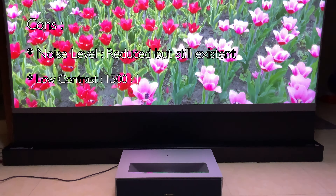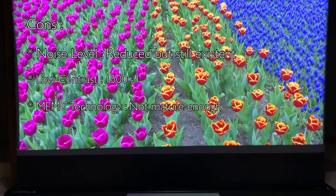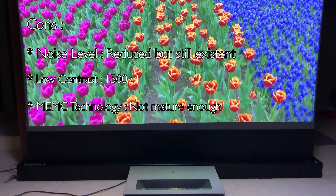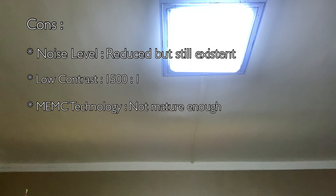MEMC technology: as the first projector in the series to support MEMC technology, it still has some room for improvement. But in my opinion, the motions are clearly smoother.